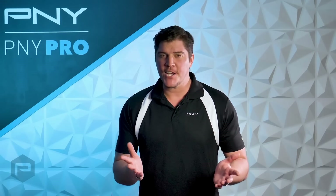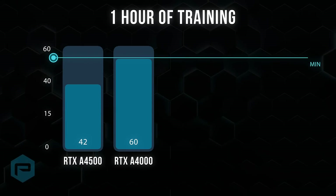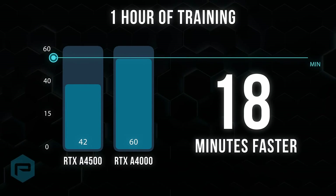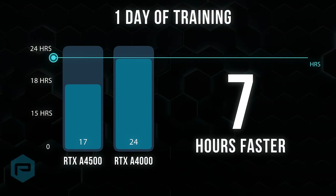Now let's take a closer look at an AI training workflow example. We see that for one hour of training with a 30% performance advantage, the RTX A4500 completes the training 18 minutes faster. We also see the results of one day of training — the A4500 completes the training seven hours faster.